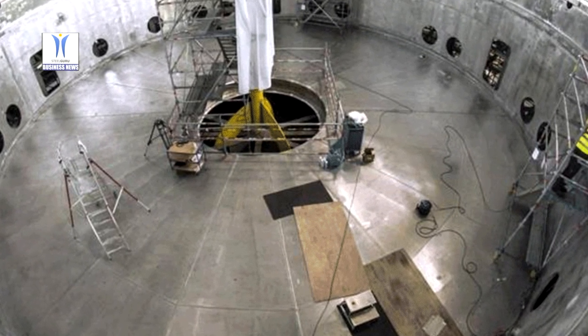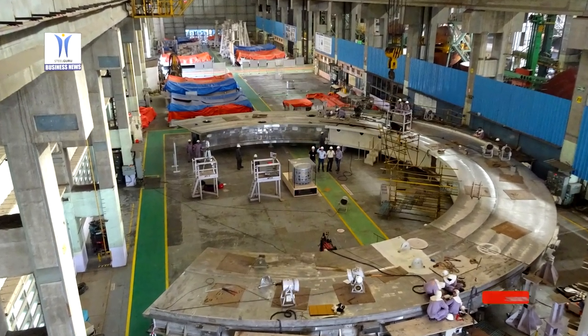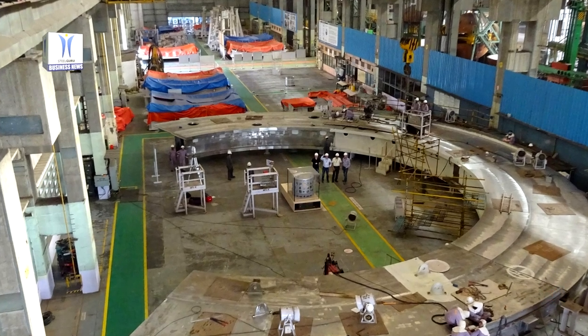Around 10 times greater than the temperature at the core of the sun. The project scope for L&T Heavy Engineering is divided into three aspects. Firstly, the company was to manufacture assemblies at its state-of-the-art Hazira manufacturing complex.